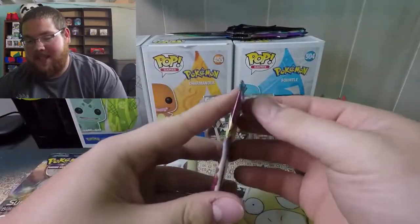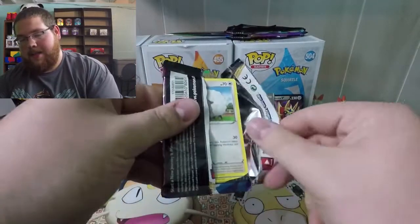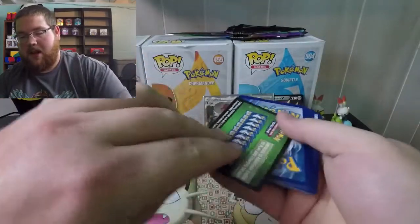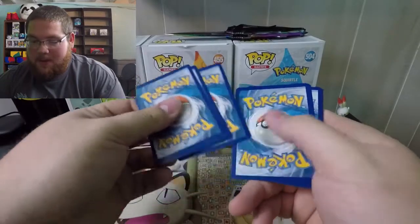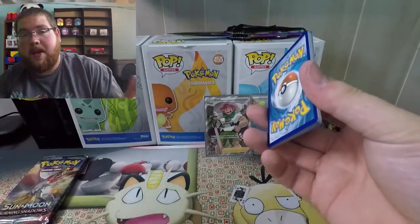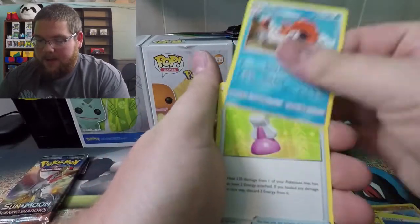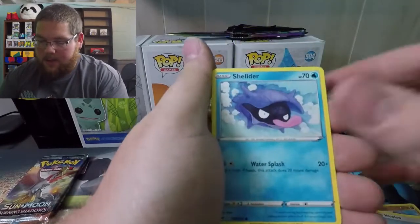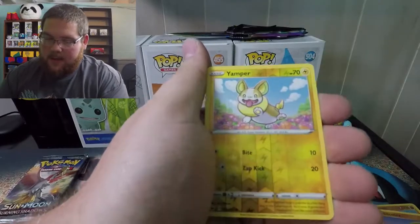On to the Sword and Shield base set pack. What is the deal with these tins? All right, just a mild code card — calm it down just a little bit. One, two, three, four. We still have a Burning Shadows and an Evolutions pack left, which means potential two Charizards.